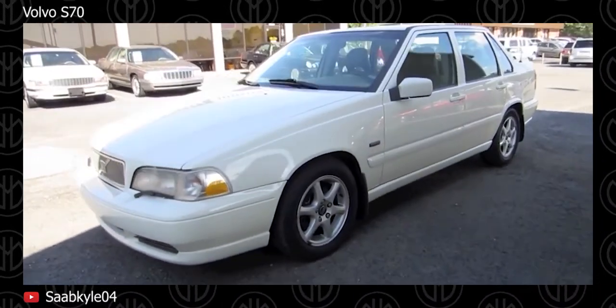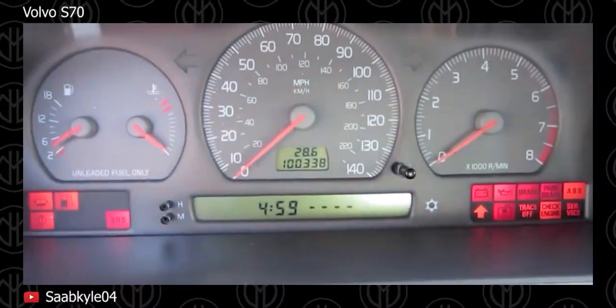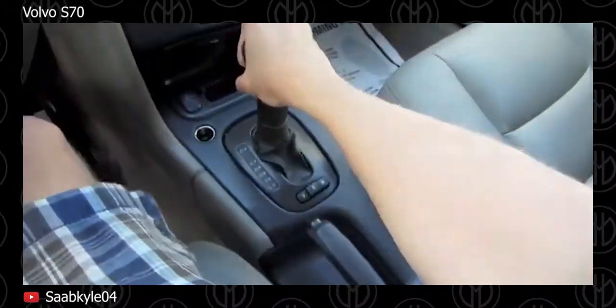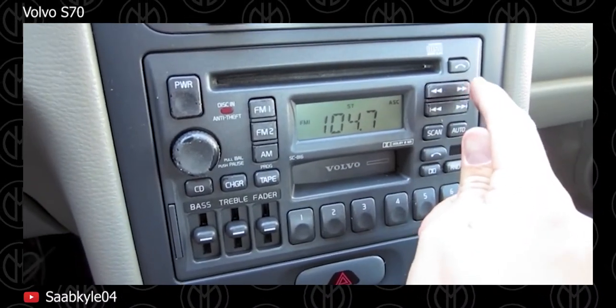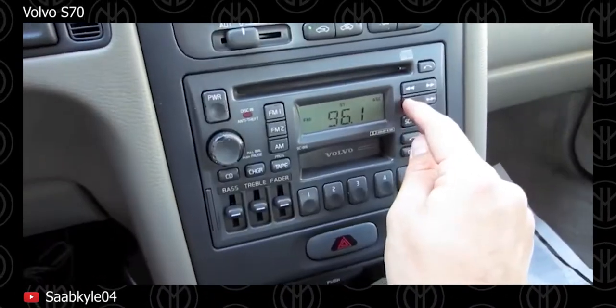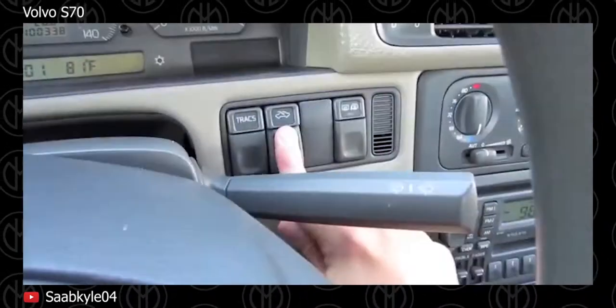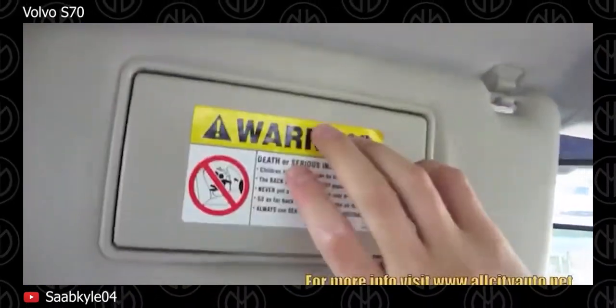Volvo S70. There are no safer, better-built cars on this list. Mechanically, the S70 is identical to the 1993 850, but cosmetic changes soften its edges to make it feel fresh 20 years on. Feel the lower dashboard and door trim — in an S70 they are all soft and padded, even on the glove box. Remember, in 1998 this was one of the cars with side impact airbags and seats that mitigate whiplash. This being an older Swedish car, the S70's cabin heater is its strongest and fastest-working part.